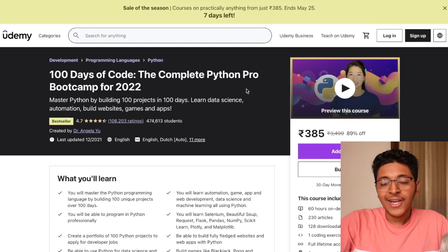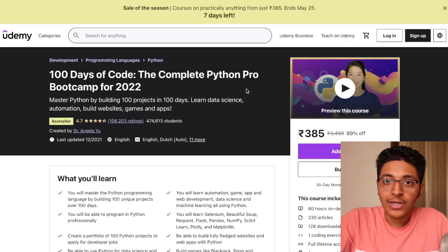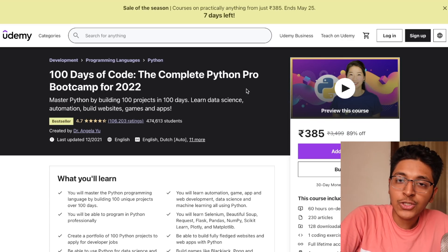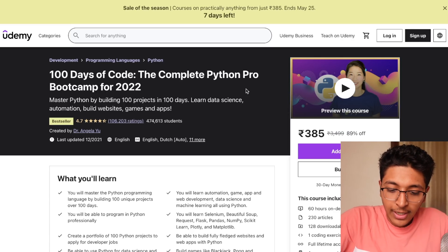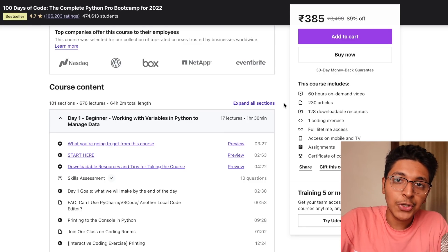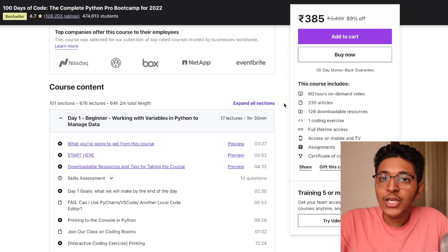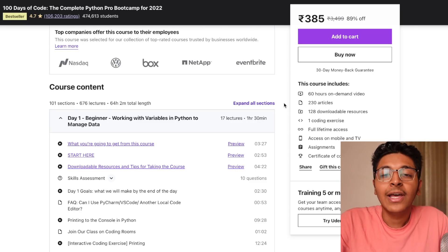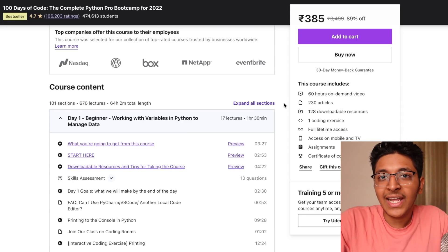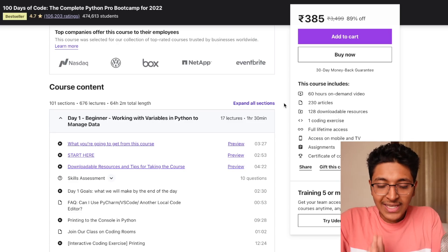If you want to prepare for your Python job interview, take a look at the 100 Days of Code course by Angela Yu, a great instructor I've learned full-stack development from. This course takes you from the very basics all the way to pro concepts. There's a total of 64 hours of content, and every single day there's a challenge to complete. You can tweet with hashtag 100DaysOfCode. Developing this habit of coding every single day makes you a much better developer than someone who codes for two hours one day and then not for the next two.